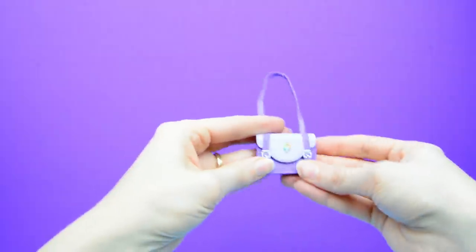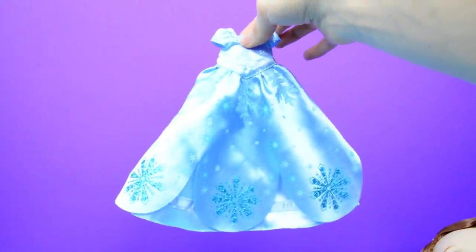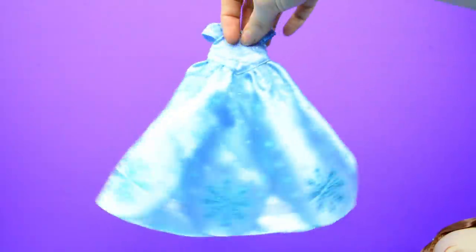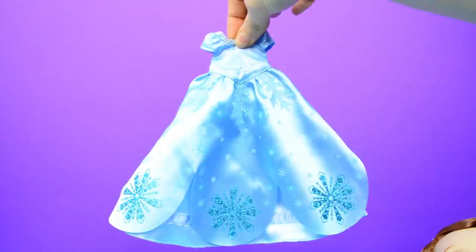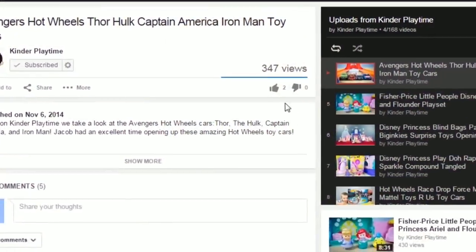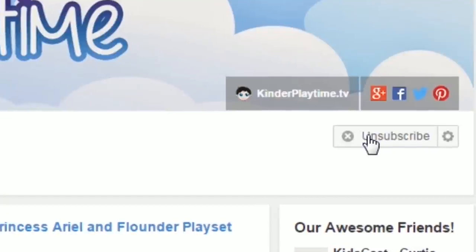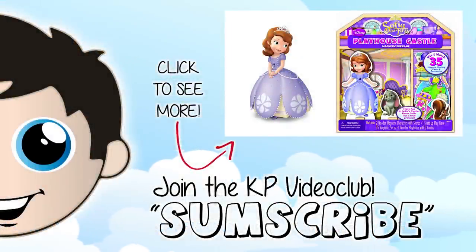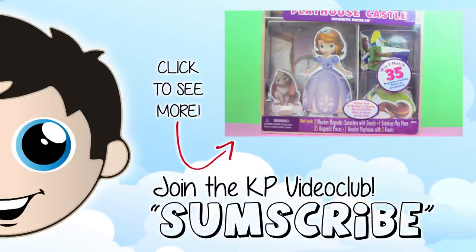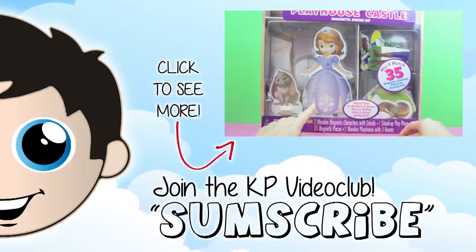Which one of the dresses was your favorite? The sparkly snowflake dress from Wasalia — big surprise! That is also one of Emily's favorite episodes; we watch it all the time even though it's not the holidays anymore. Tell me what your favorite dress was in the comments. If you really like Sophia's stuff and want us to review more, click like and subscribe — we love you guys and we'll catch you next time. Bye! Leave us a like, write us a comment, subscribe, and click the link for more Kinder Playtime videos. Thanks for watching!